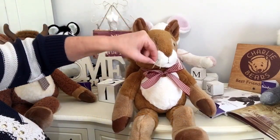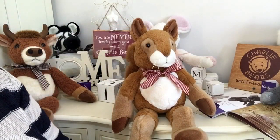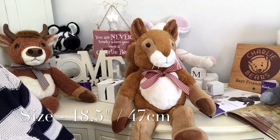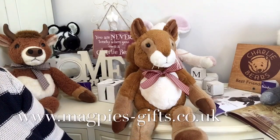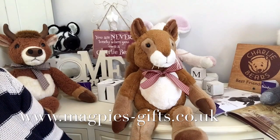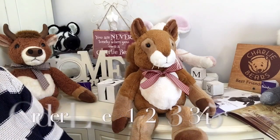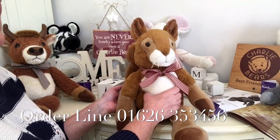I wonder if you can guess who Sandringham's been named after — I think we all know, don't we? Anyhow, he's available on our website at www.magpies-gifts.co.uk. So if you'd like to give one of these a cuddle, why not get in touch with me? Thanks for watching and bye for now!